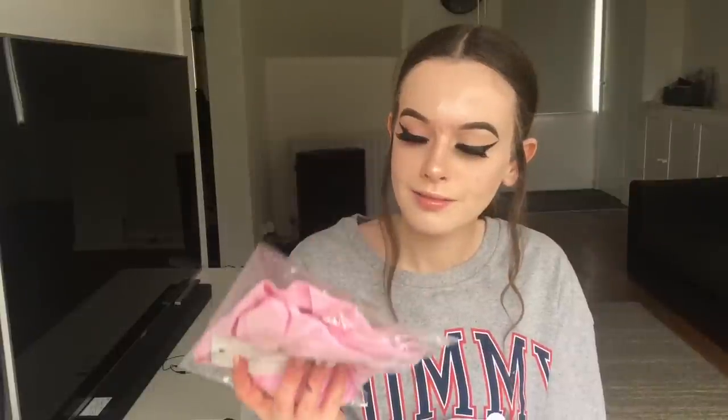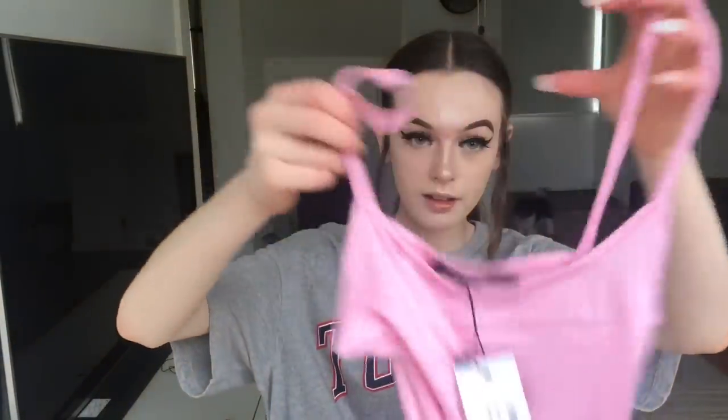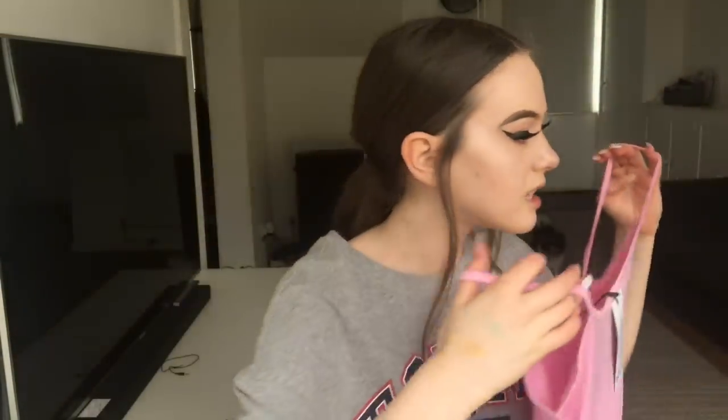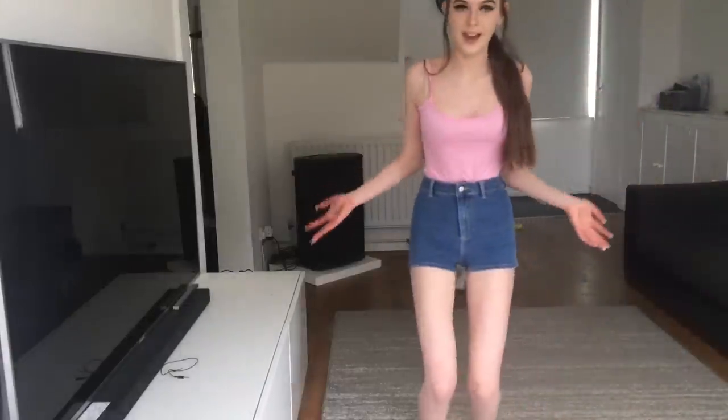It's a Topshop bodysuit in cranberry — I don't think that's cranberry, that's definitely pink. Let's just see what this looks like. I bet it's going to be huge having ordered it in size 8. On the website it didn't look this bright. It's really bright and it smells a bit weird.